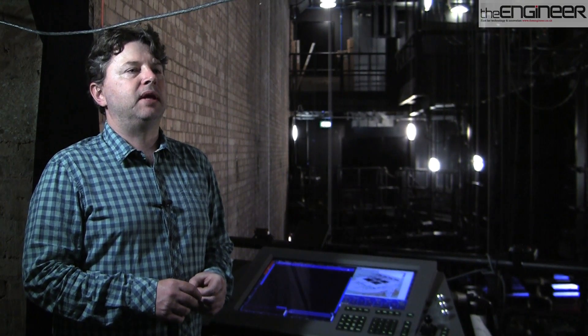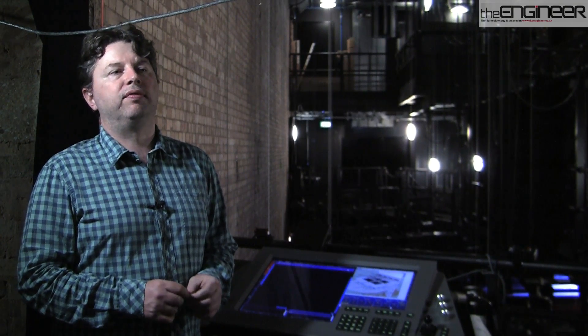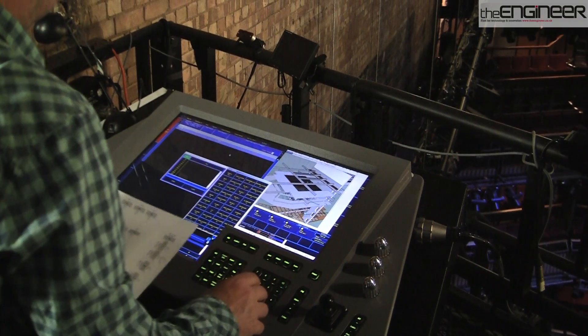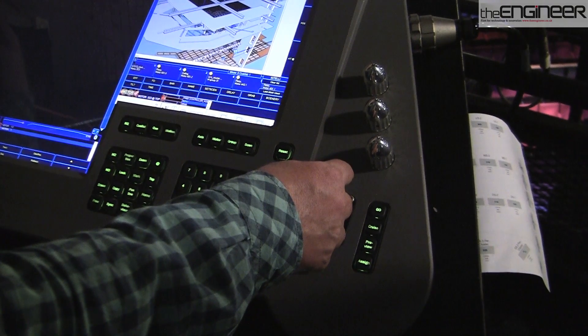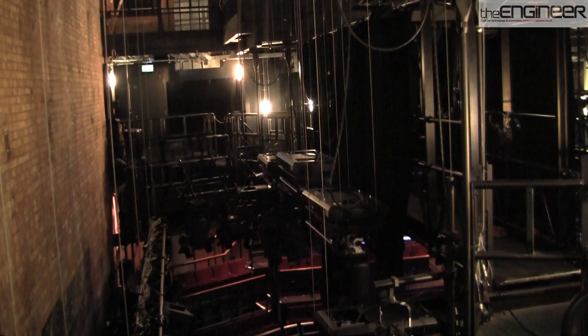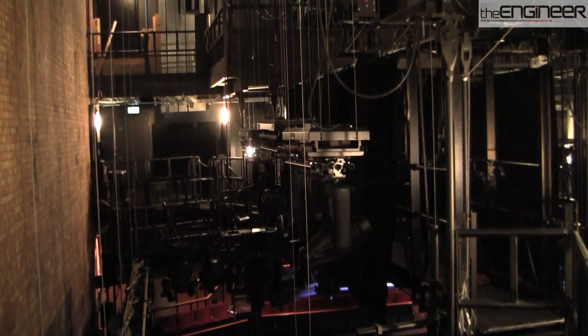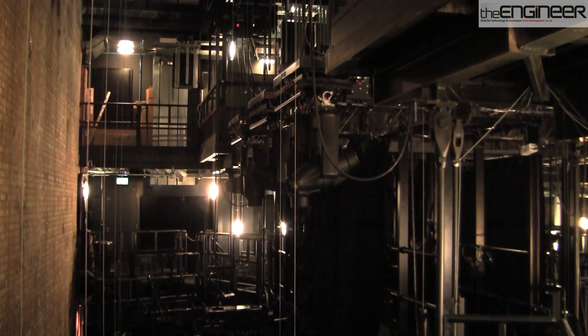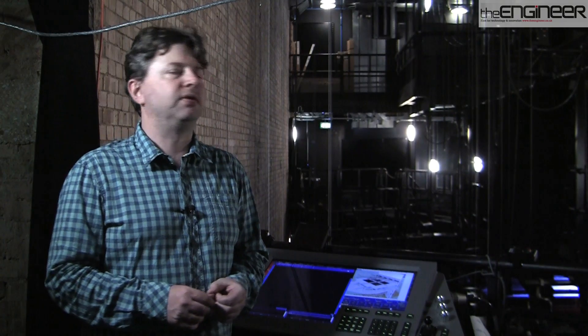We've always wanted the ability to operate a number of automated elements here. We've got some hydraulic scissor lifts, and we often use pneumatic effects. There are many reasons why we might need to send a simple 24-volt on and off signal to operate something. Ideally, we'd like to operate all of them from the same console. We'd also like the ability to do 3D performance flying — we've got shows in the pipeline that might require that, and that's something we'd very much like to work on.